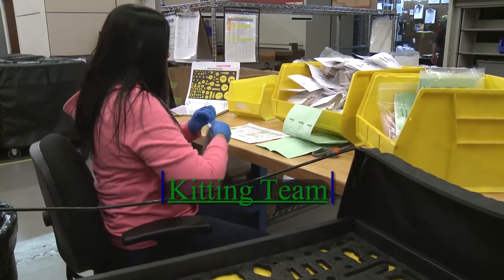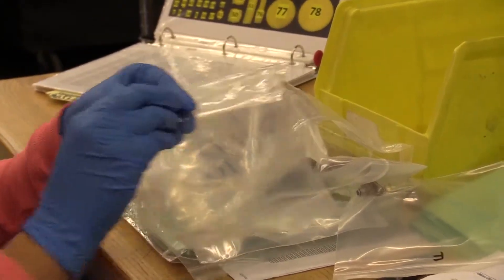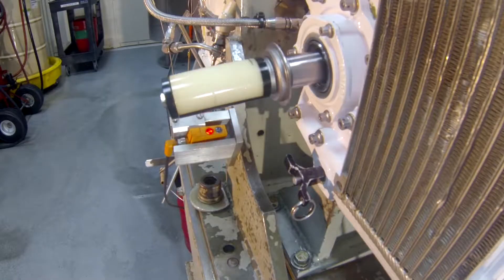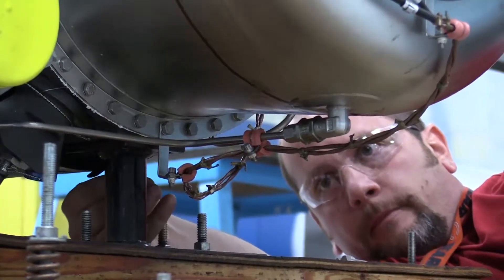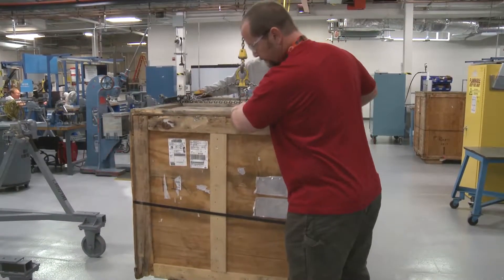Serviceable parts are routed to the kitting team where a full parts kit is built. This kitting tree goes to the end item shop for the reassembly process. After the component is fully assembled, rigorous testing is performed to ensure proper operation and performance standards are met. After successful testing and final inspection, the component is crated and sent to supply where it's available for use by the warfighter when needed.